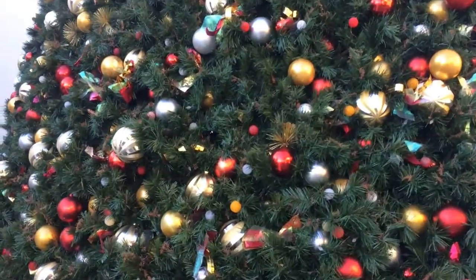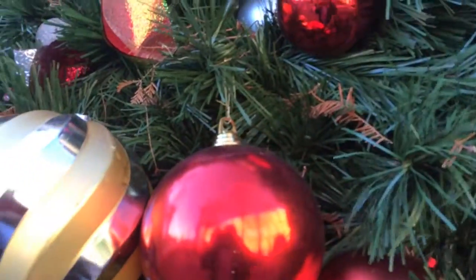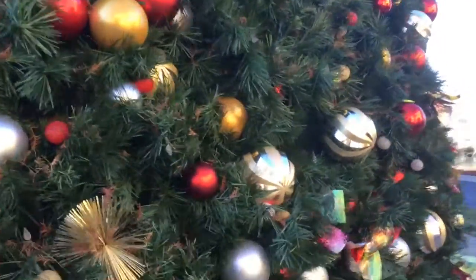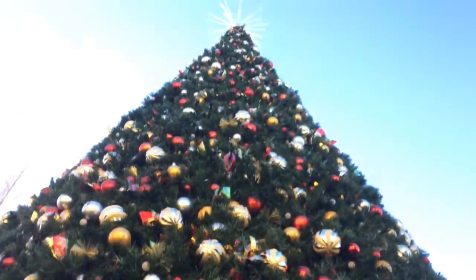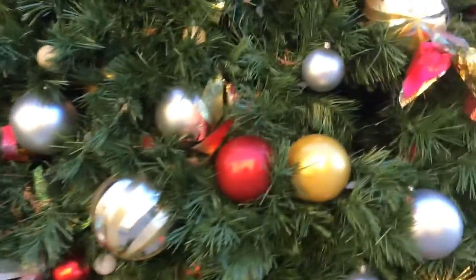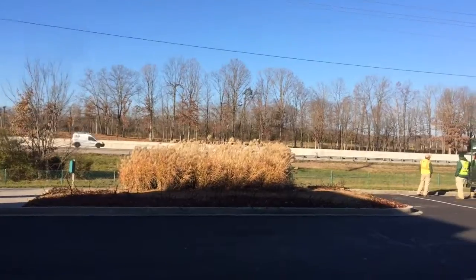I think the tree itself is probably fake. Yep, it's fake. Probably took a lot of work to put it together, though. I don't know, it may come in sections. I suppose the people on the interstate here can see it.